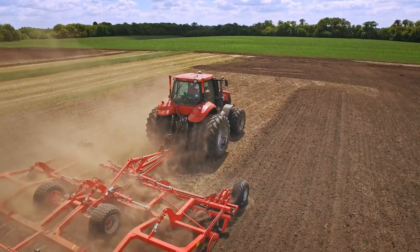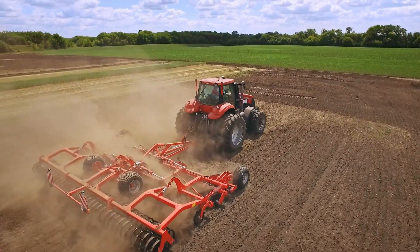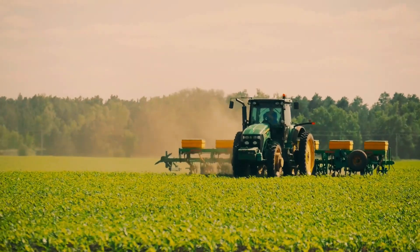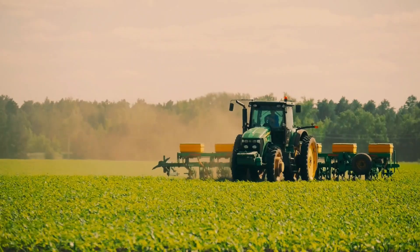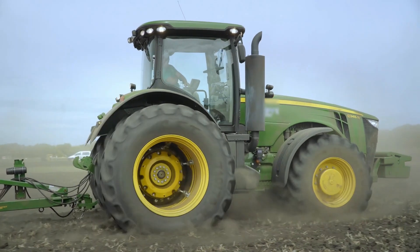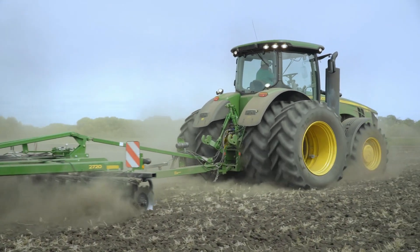To make work on fields easier, the farmer must have a tractor. The tractor is considered the most important piece of equipment in agriculture. A tractor, combine harvester, and other machines that make field work easier are the most expensive equipment a farm runs. It is important therefore that the tractor is of exceptional quality so that it can last for years and to justify its value.